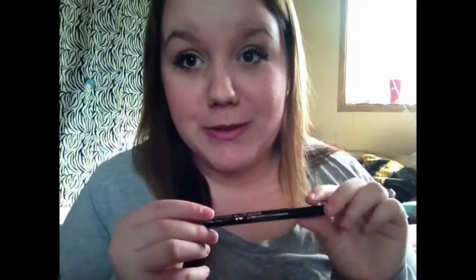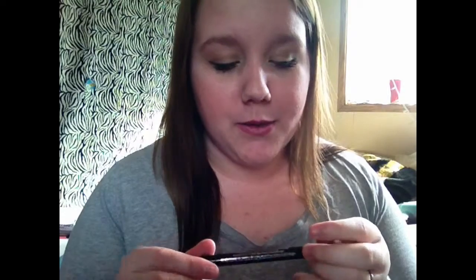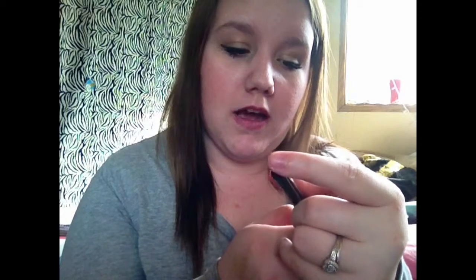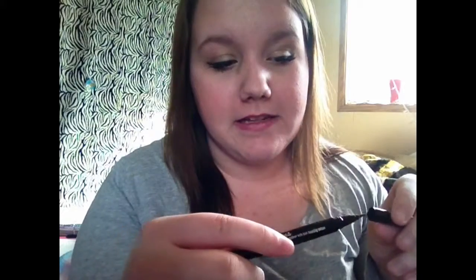The next beauty thing I have — and if you saw my recently purchased products video you would have seen this — is the Hard Candy Stroke of Gorgeous Felt Tip Eyeliner in Little Black Dress. This stuff is amazing and so easy to use.